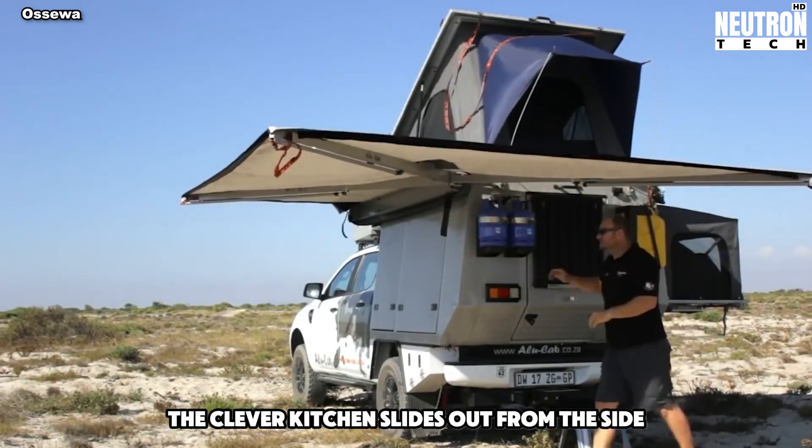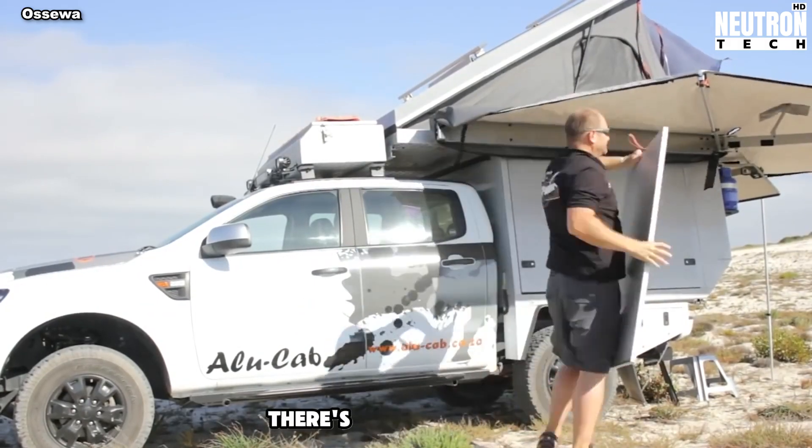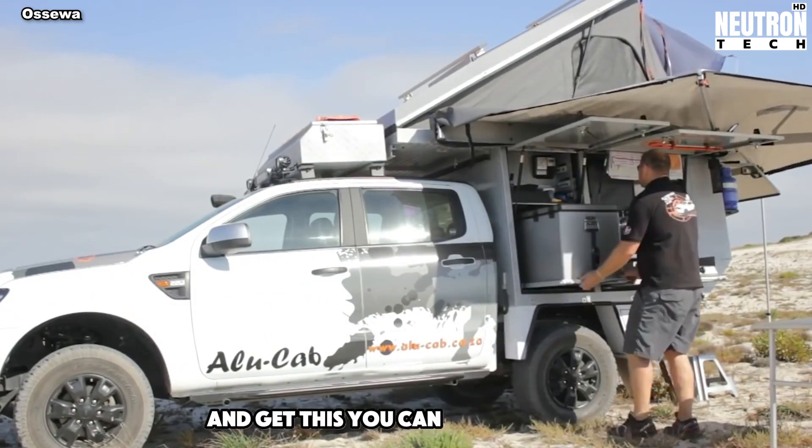The clever kitchen slides out from the side with a stove, places for utensils, and a mini fridge. There's a big water tank that holds as much as two bathtubs. And get this – you can take a shower.